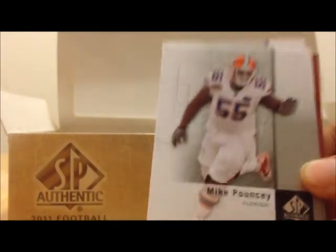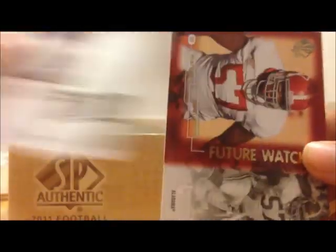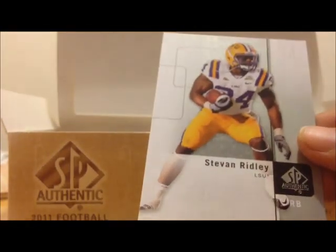We start off with Mike Pouncey, Greg Little — there's a Future Watch — Marcel Darius, Delone Carter, Steven Ridley.